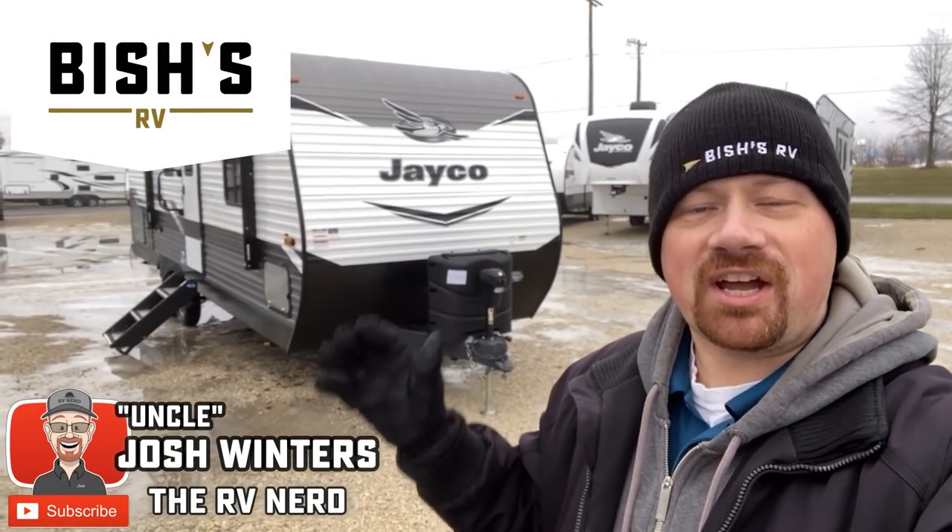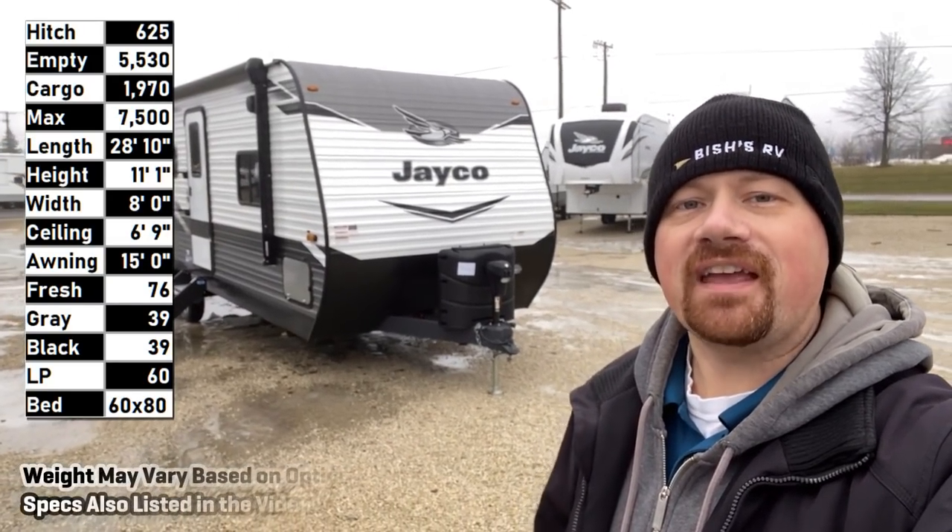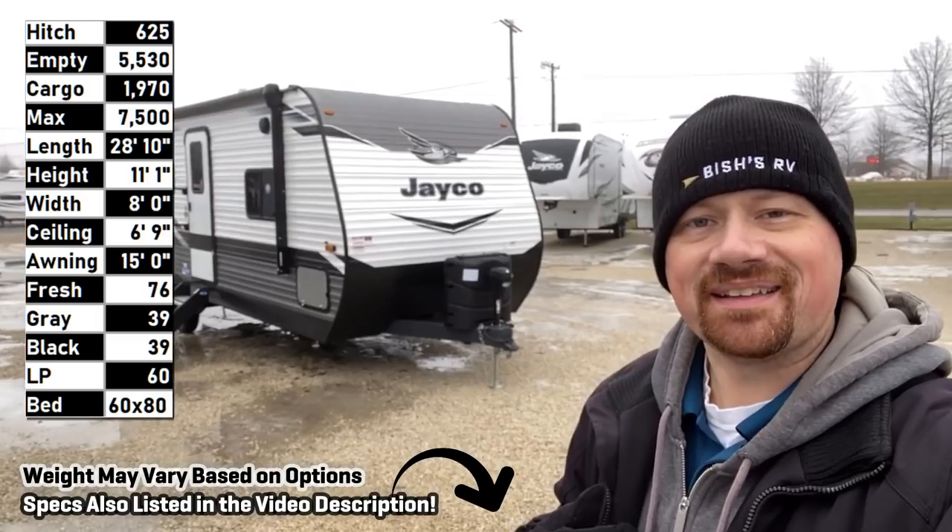Hello and welcome everybody. My name is Josh the RV Nerd. Welcome to Bishes RV and best wishes from Bishes.